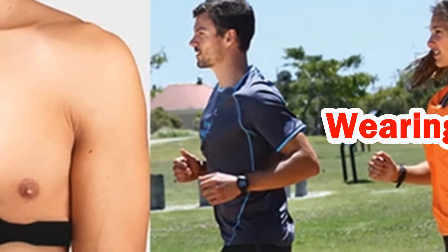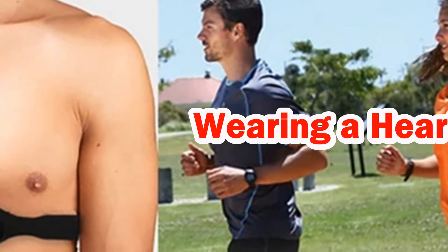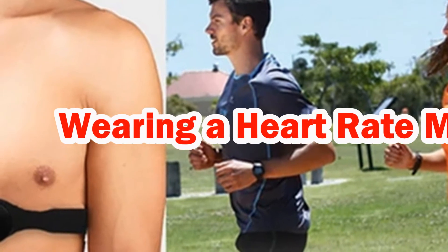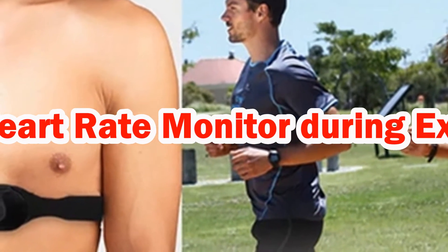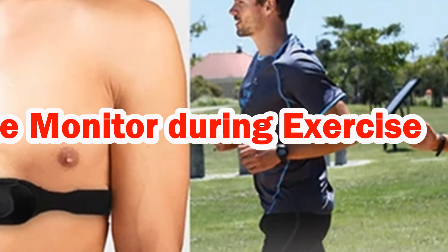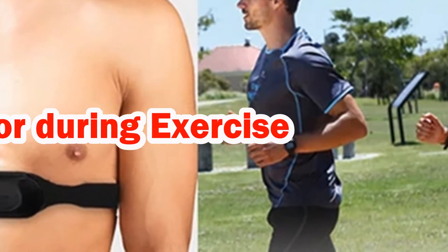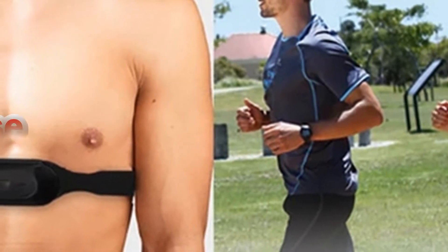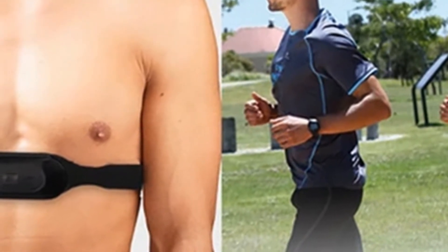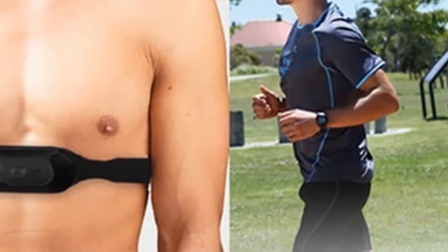Technology is all around us, present and available to assist us in many facets of life, designed to assist us in getting the best out of any situation. Providing the edge over competitors or ensuring we are operating at our optimum. This is no different during exercise, whether you are a seasoned campaigner or endeavoring for a healthier lifestyle — the use of a heart rate monitor can help you achieve your goals.